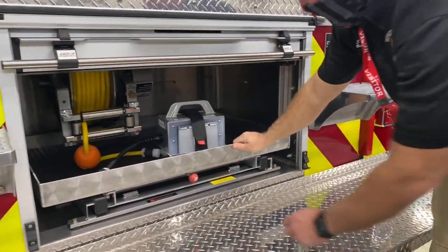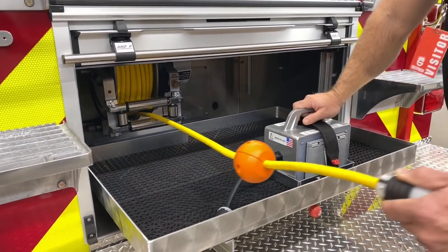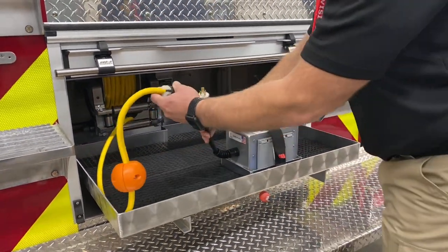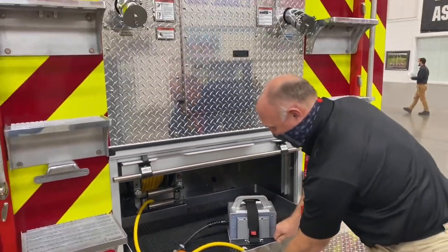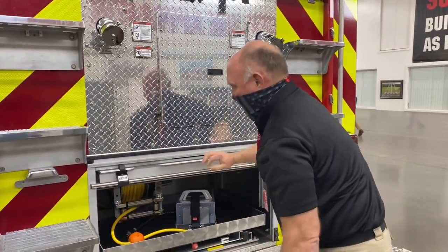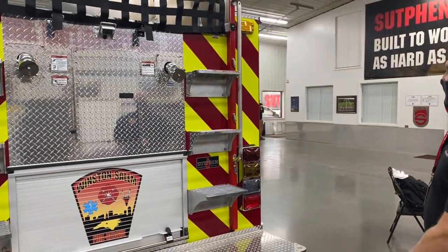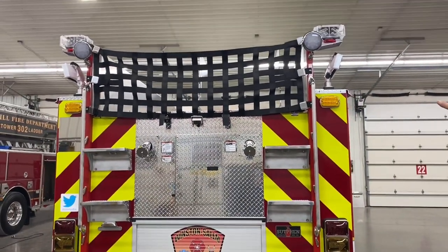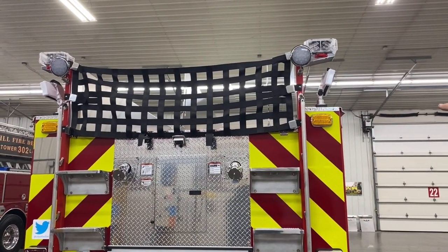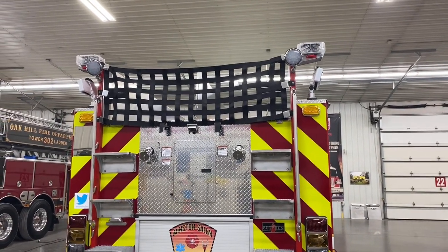This is where a core drill is located. We also have steps on both sides going up. The lights on the back are wired to our reverse — when the driver puts the vehicle in reverse, these lights come on to light it up.